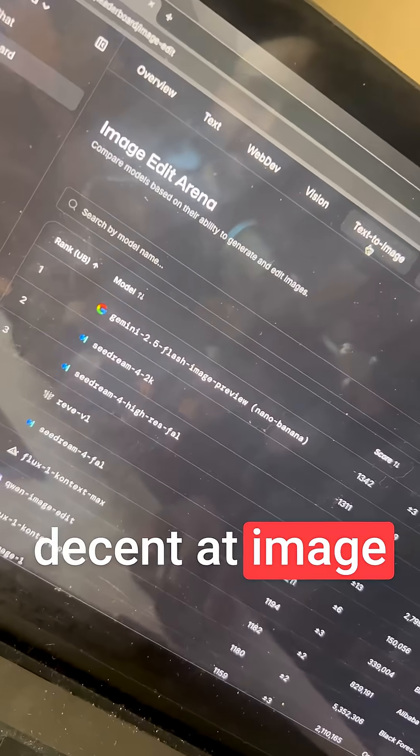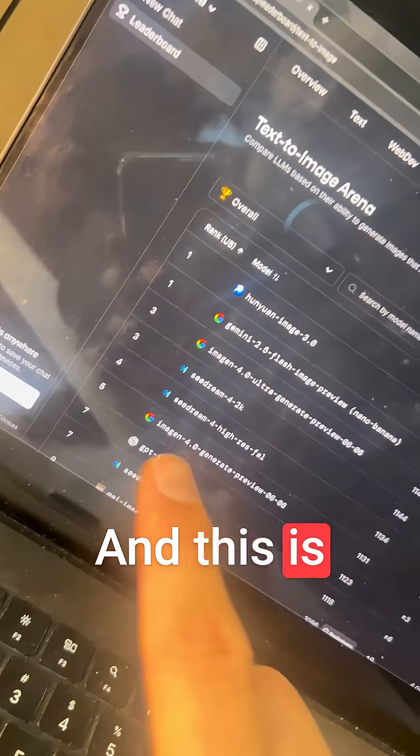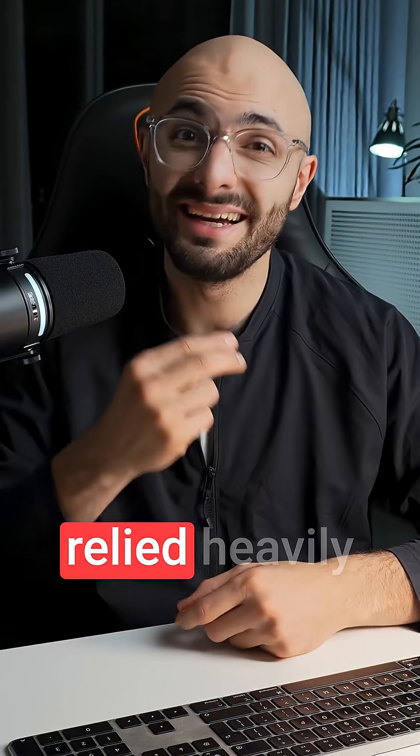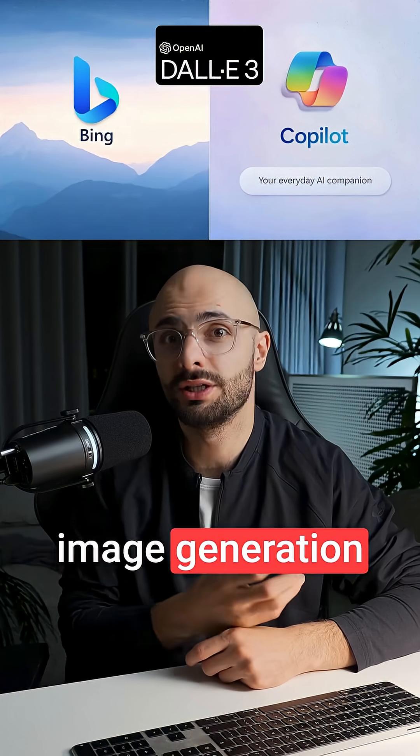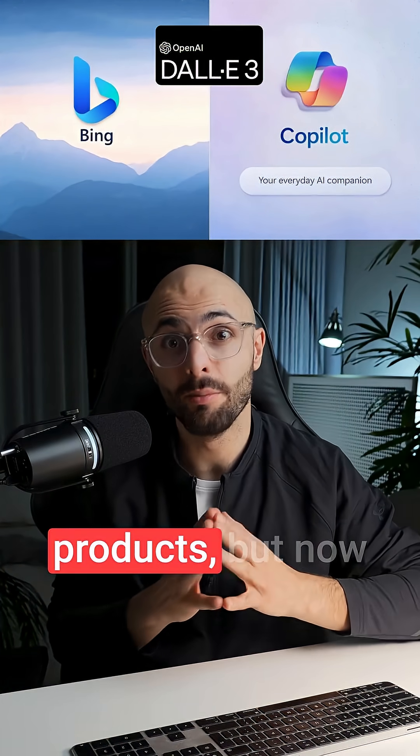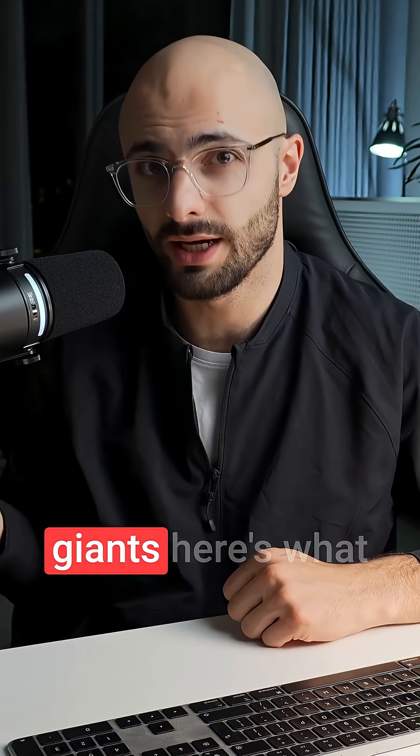So it's not good at image editing, but it is pretty decent at image generation. And this is massive because up until now, Microsoft relied heavily on OpenAI's DALL-E for image generation inside of their products. But now they've built their own from scratch and it's competing with the industry giants.